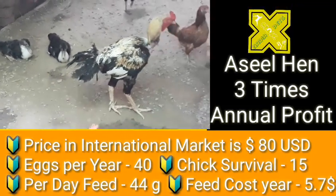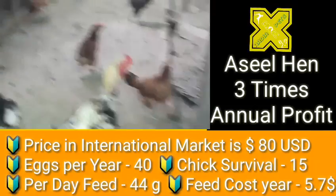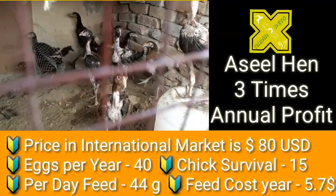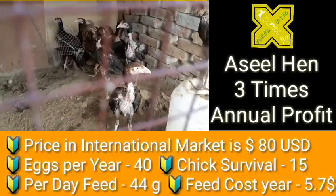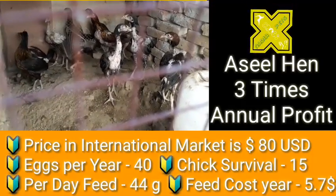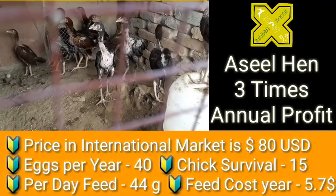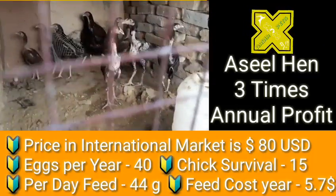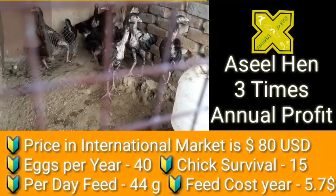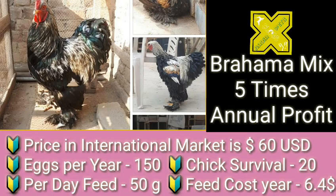The costly and very famous Aseel Hen has a potential of three times annual profit. Its price in the international market is around 80 US dollars. It can lay a very small number of eggs — only 40 per year. Chick survival is 15, and per day feed consumption is 44 grams. It requires a special feed as well. Feed cost per year is 5.7 US dollars.